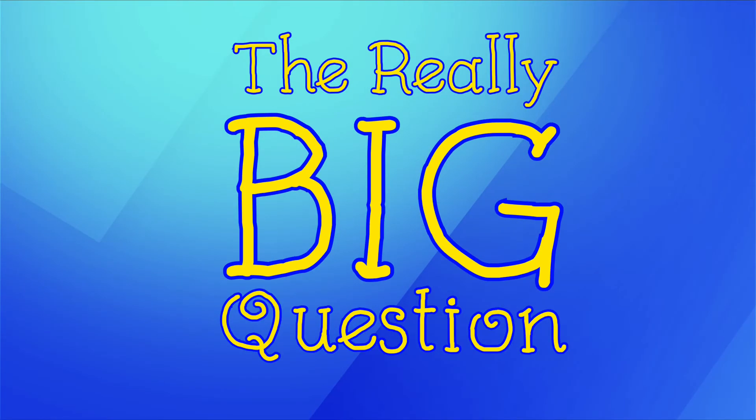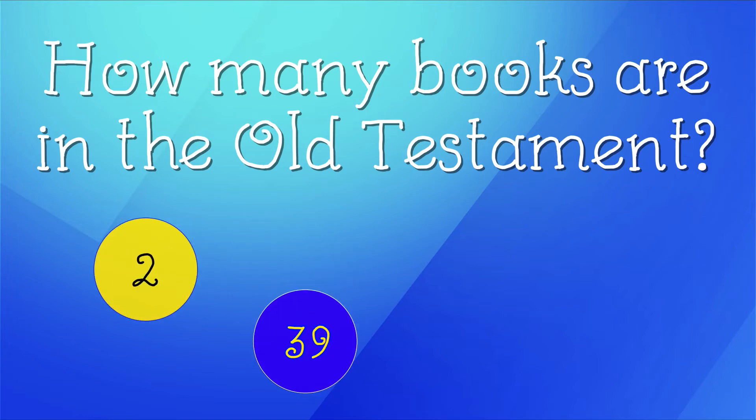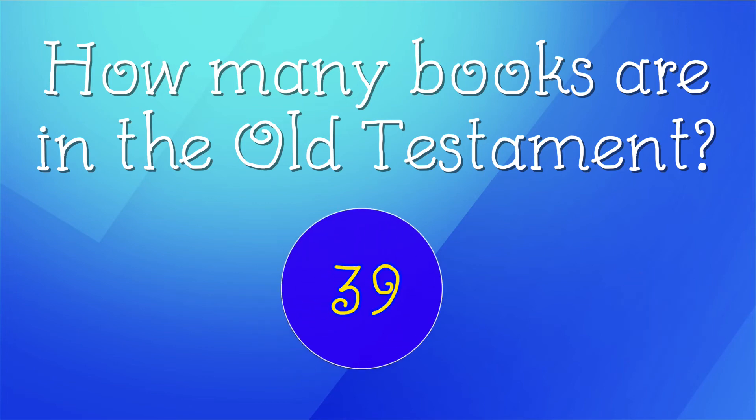Are you ready for the answer for today's really big question? Our question today was, how many books are in the Old Testament? Are there 2, 39, 66, or 27? If you guessed 39, you're correct. Great job, friends!